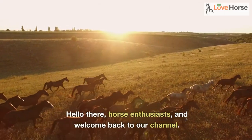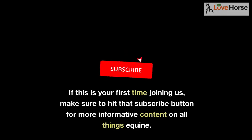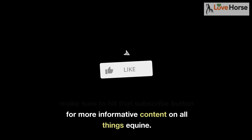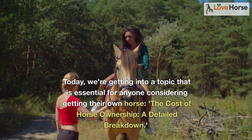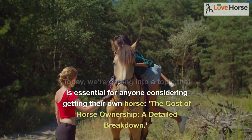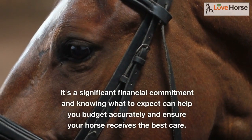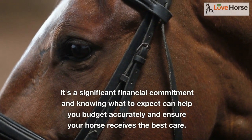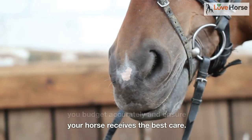Hello there, horse enthusiasts, and welcome back to our channel. If this is your first time joining us, make sure to hit that subscribe button for more informative content on all things equine. Today we're getting into a topic that is essential for anyone considering getting their own horse: the cost of horse ownership — a detailed breakdown. It's a significant financial commitment, and knowing what to expect can help you budget accurately and ensure your horse receives the best care.